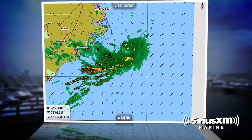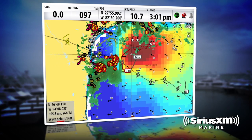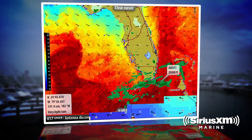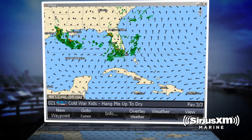With cell phone coverage, you have to access someone's website, going through cellular coverage to get to a server that may not give you all the information you want right on hand. Sometimes it's very frustrating loading that data and getting access to things like lightning strikes, sea surface temperature, chlorophyll, wave height, wind predictions and direction. It's very hard to download that stuff when you're offshore and your signal is weak, and that's where satellite is the winner.